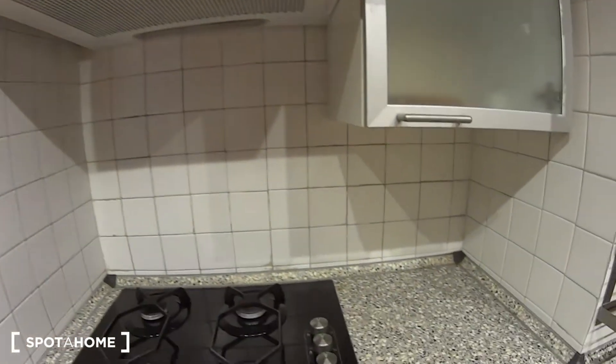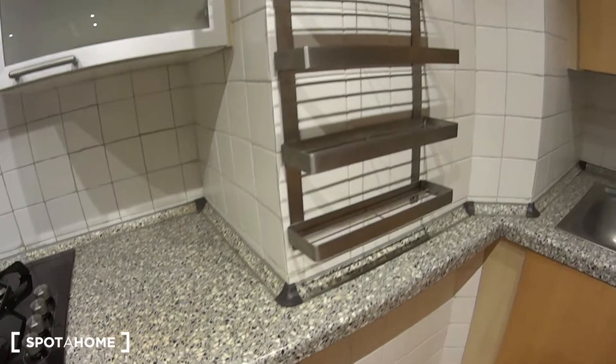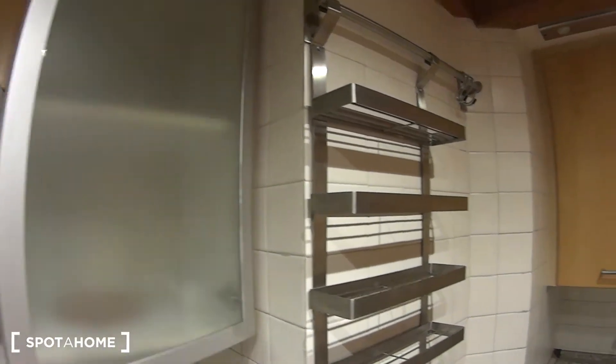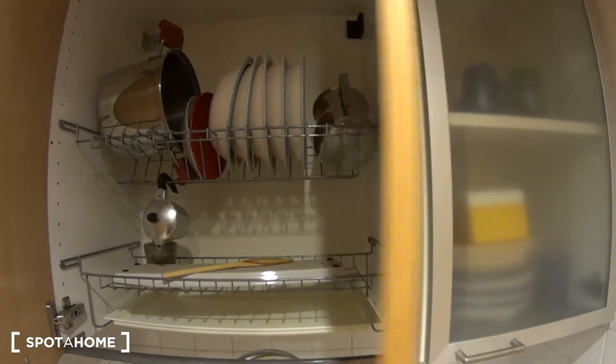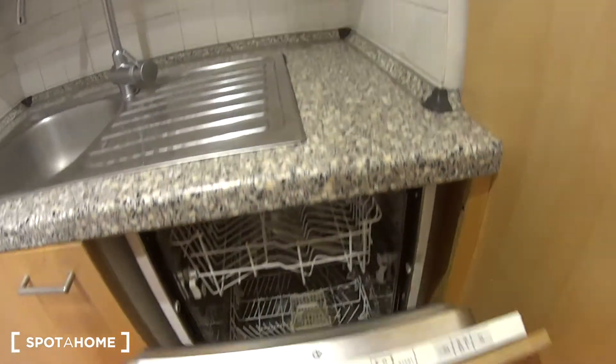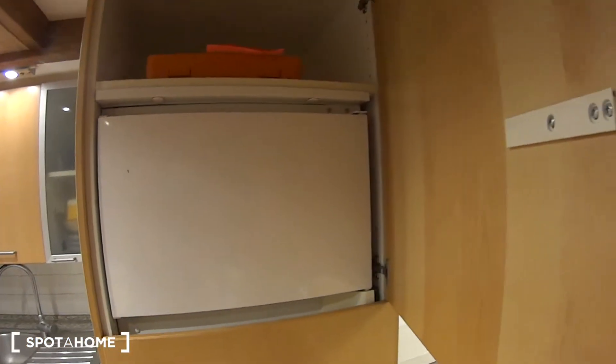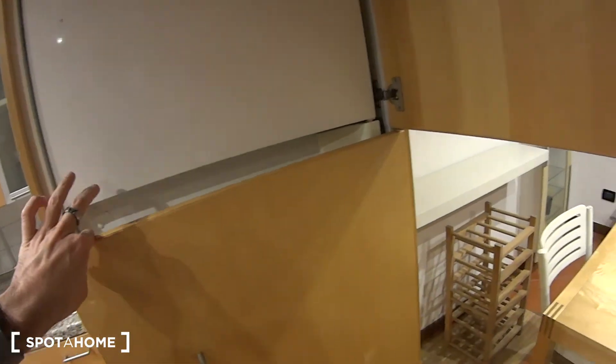On this kitchen counter we find the fan for the gas stove, which we have here at the bottom. Some shelvings and a cabinet here. On the other side we find this cupboard with a rack to dry plates after washing, and right underneath we have the large sink. There's room for the rubbish and a little dishwasher too. In this wooden cupboard we find the freezer, as well as the fridge right underneath. So it's a fully equipped kitchen.